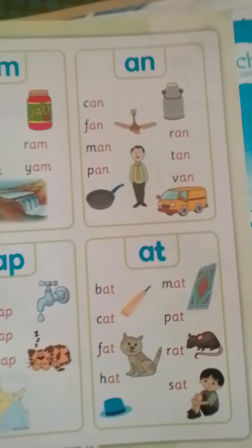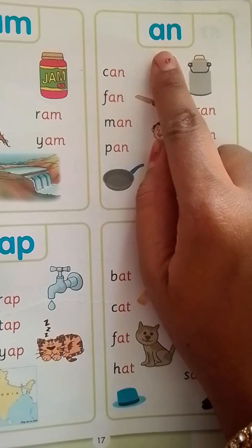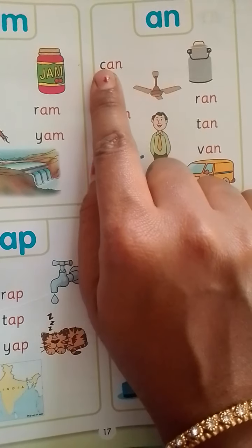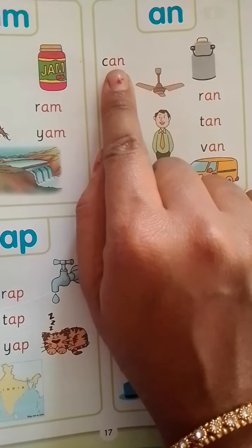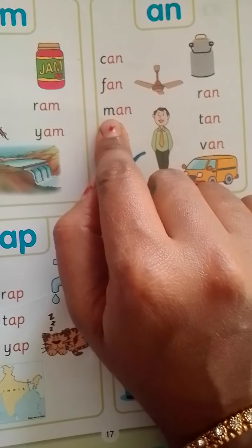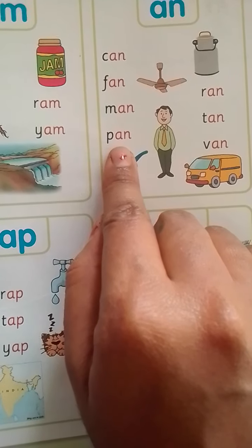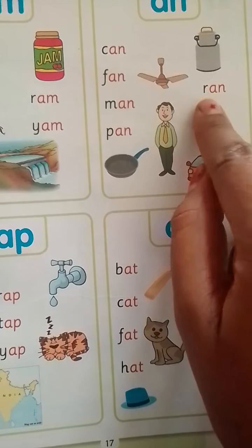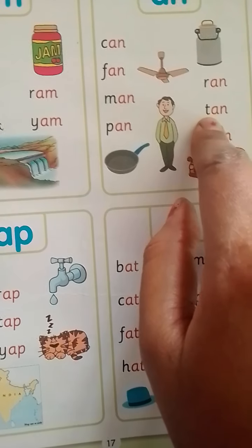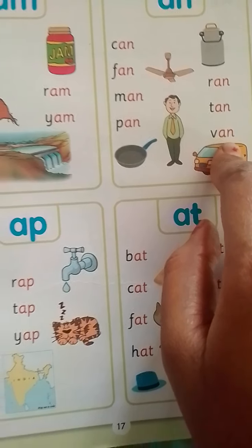Now, what are these A-N words? A-N means AN. What is the first sound? K-AN-Kan, F-AN-Fan, M-AN-Man, P-AN-Pan. What is the sound of R? R-AN-Ran, T-AN-Tan, V-AN-Van, okay?